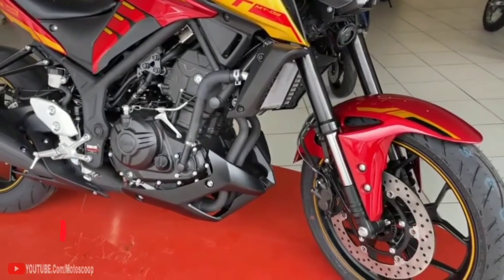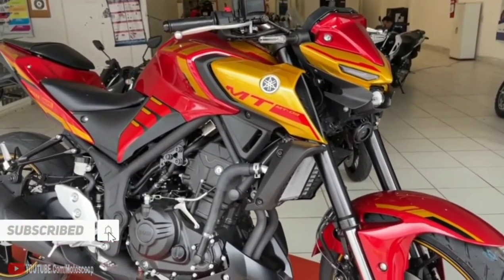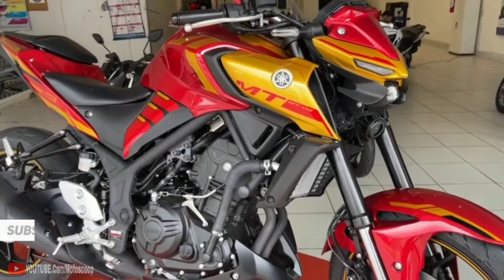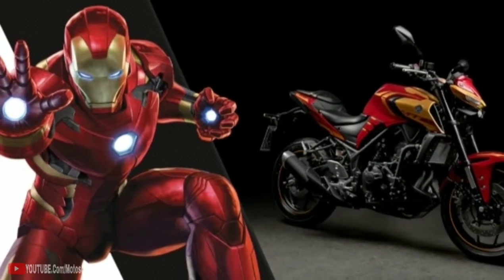All-new 2022 Yamaha MT-03 Ironman Edition. Welcome to my channel, Motoscoop. In this video we will talk about the new appearance and design of this MT-03 by Yamaha.